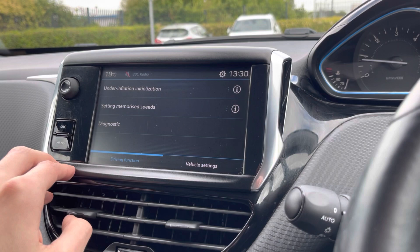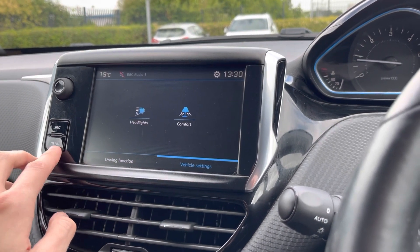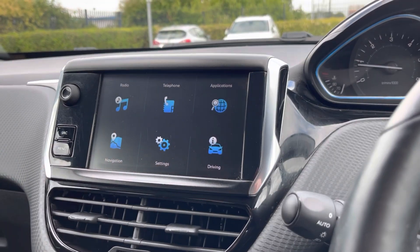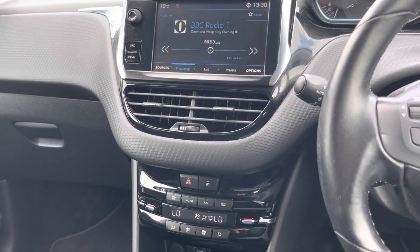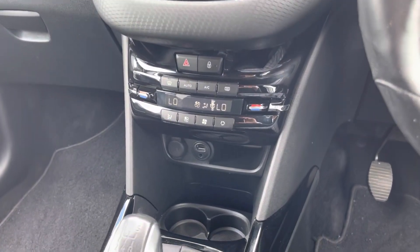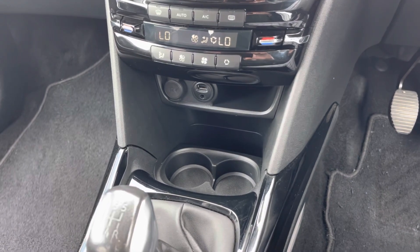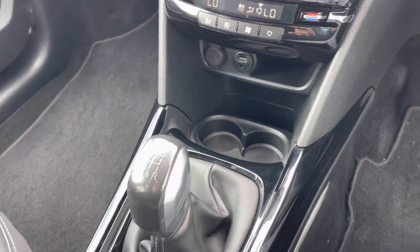There is also additional information about the car under the driving section. Below the screen there are two air conditioning vents as well as the air conditioning controls. There is a 12 volt port, a USB, and an aux port. Below that are two cup holders and the manual gear stick.